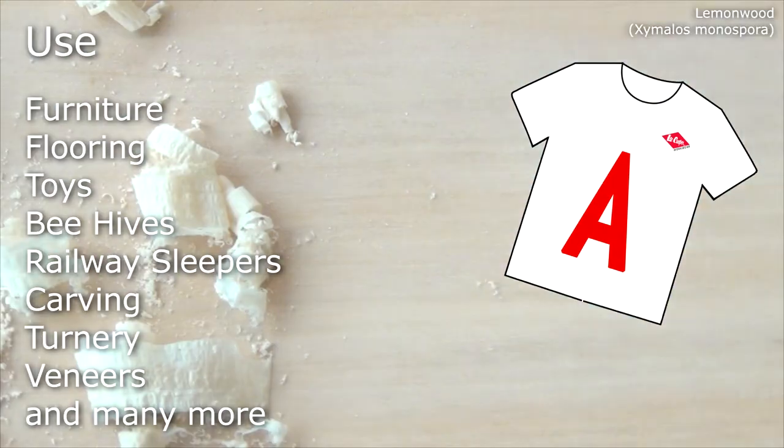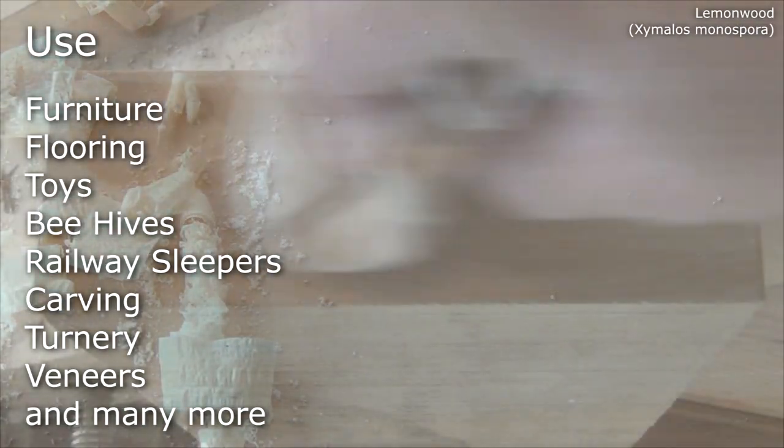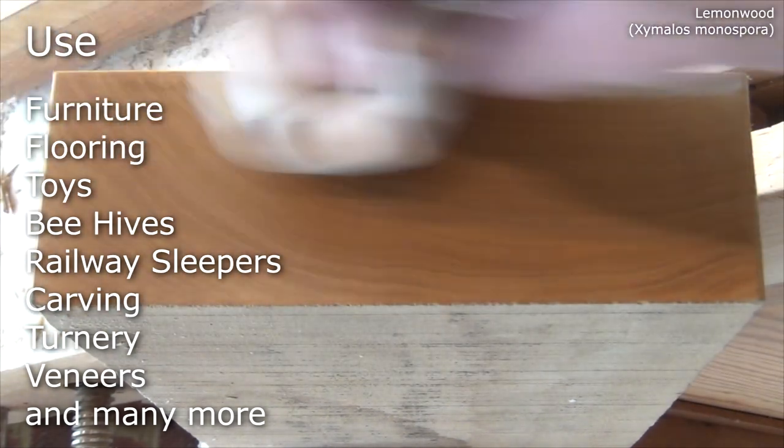Uses include furniture, flooring, toys, beehives, railway sleepers, carving, turning, veneers and much more.